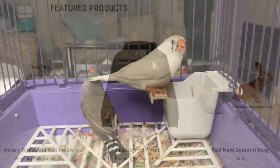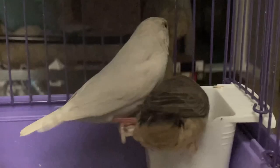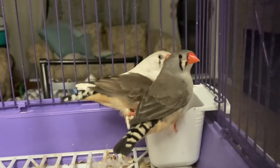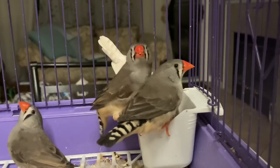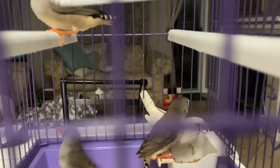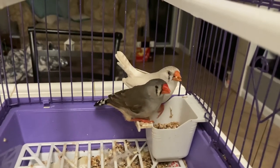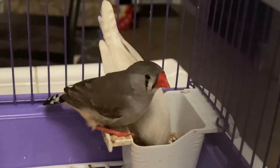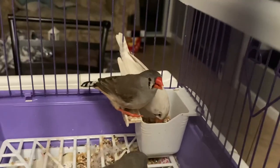Welcome back everyone and thanks for joining us once again to another Aviary Birds and Co video. Today's video is going to be a good one - we're going to introduce four new female zebra finches and talk about our 2023 zebra finch pairs. If you enjoy our videos and are into aviary birds, finches, canaries, parakeets and things of that sort, please hit that subscribe button and like button. For more information about us, check out our website aviarybirdsandco.com.